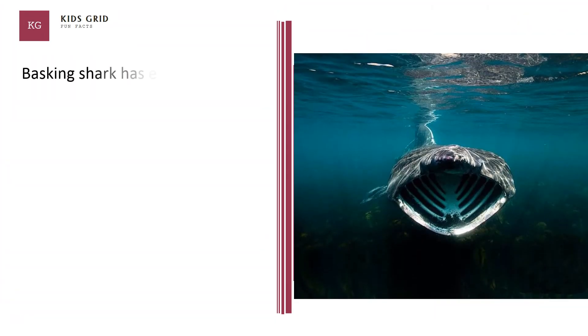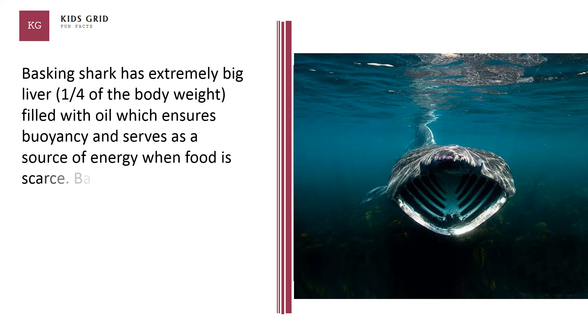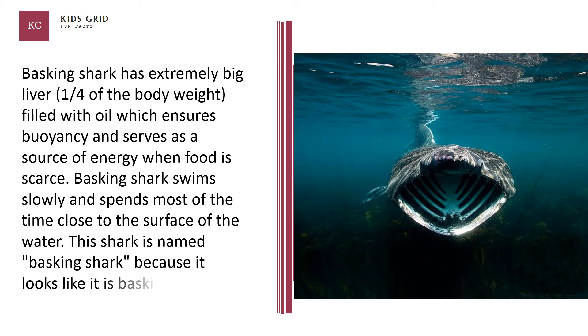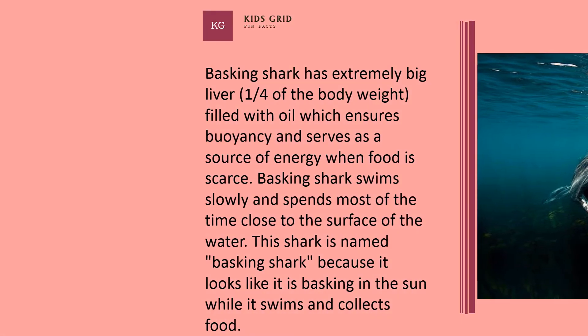Basking shark has an extremely big liver — one-fourth of its body weight — filled with oil which ensures buoyancy and serves as a source of energy when food is scarce. Basking shark swims slowly and spends most of the time close to the surface of the water. This shark is named basking shark because it looks like it is basking in the sun while it swims and collects food.